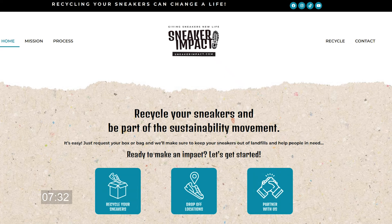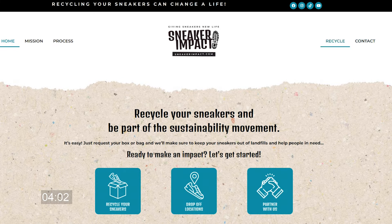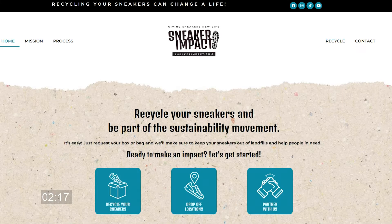This video is sponsored by sneakerimpact.com. Take a second, look in your closet, see how many shoes you got. If you don't feel like trying to list and resell those shoes and simply want to get them out of your closet, visit sneakerimpact.com, hit the contact or recycle button to begin your recycling journey. They'll send you a free packing slip — fill the bag, drop it off, and that's it. Check them out.